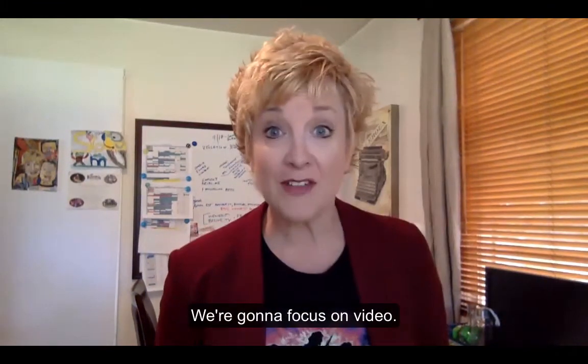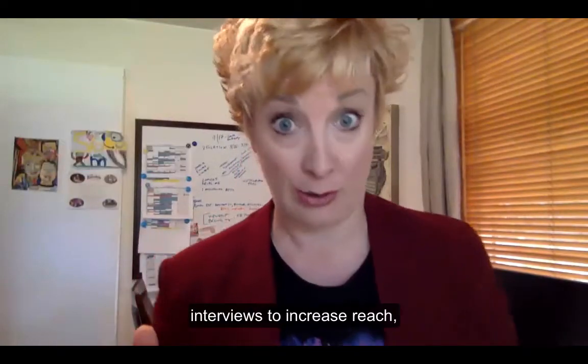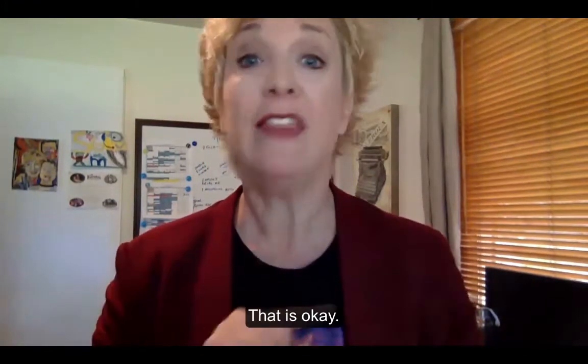We're going to focus on video. We talked about BeLive.TV in July for live broadcast interviews to increase reach. But maybe today you don't feel like putting a face on — you don't feel like being on camera. That is okay.